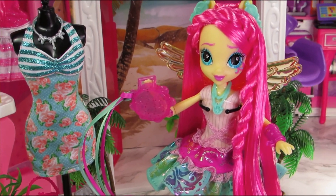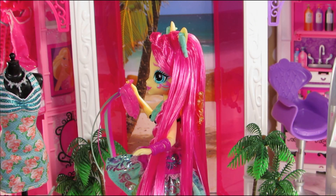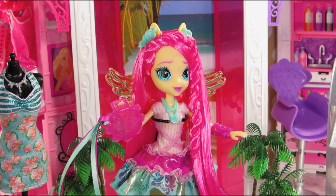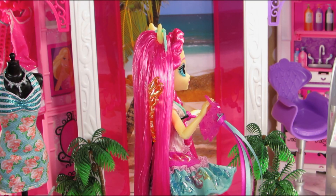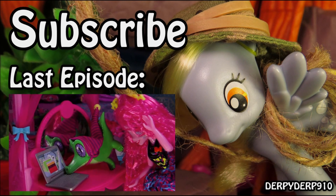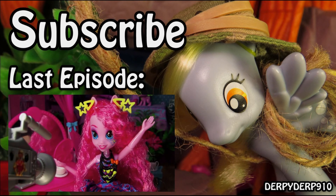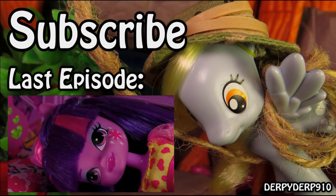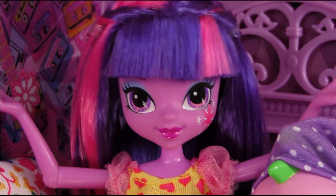And that is it for Flower Power Fluttershy. You guys have a good one. If you're still watching, put 'no sleep' down in the comments.